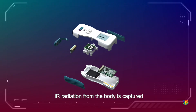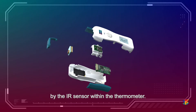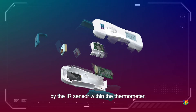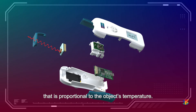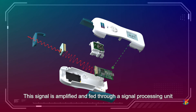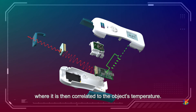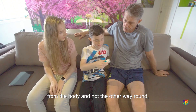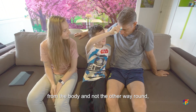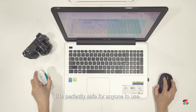IR radiation from the body is captured by the IR sensor within the thermometer. The captured radiation is then converted into an electrical signal that is proportional to the object's temperature. This signal is amplified and fed through a signal processing unit where it is correlated to the object's temperature. Because the Amanda Series 1 detects IR emission from the body and not the other way around, it is perfectly safe for anyone to use.